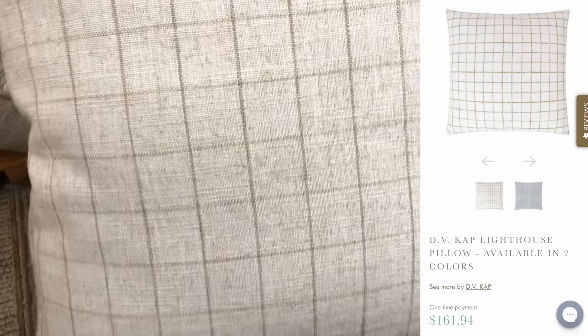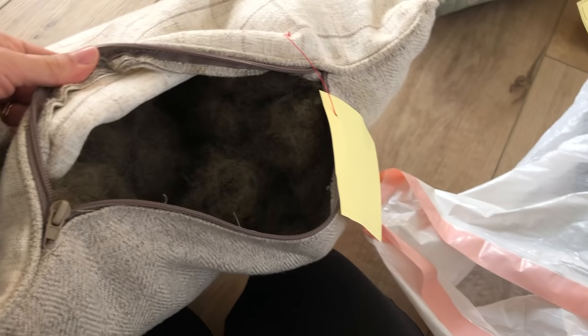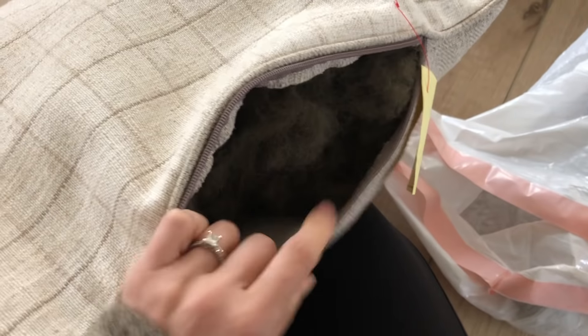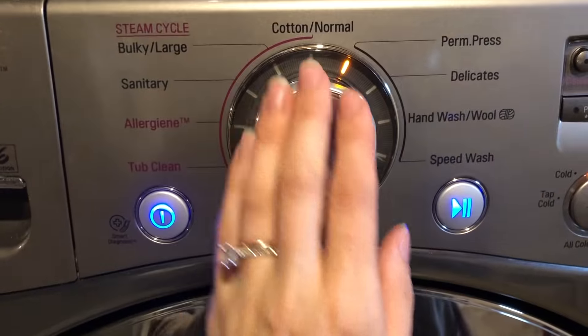I also loved this checker print pillow — it is huge and it fits my couch perfectly. It did have a few stains and the inside was a bit odd, so I cleaned it out, sprayed it down, and gave it a good wash, and after that it was good as new. I don't think anyone would ever guess I only spent $3 on that entire pillow.